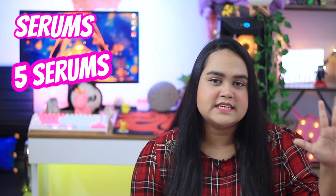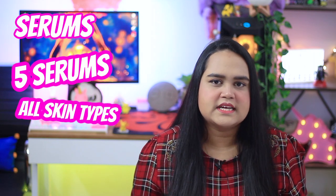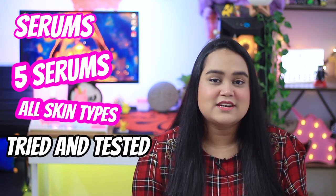Hey guys, I'm back with another video. In this video I'm going to talk about serums — I'm going to mention five serums which can work for all skin types, and they are tried and tested on my sensitive skin. So stay tuned till the end to know all about the amazing serums I'm going to talk about.